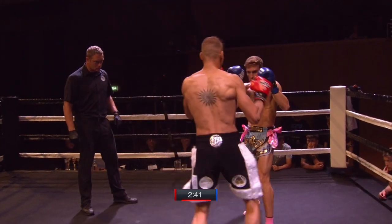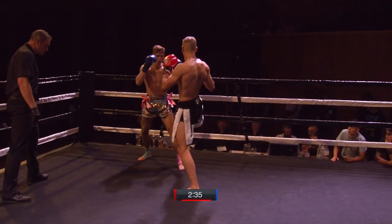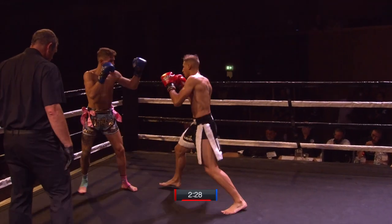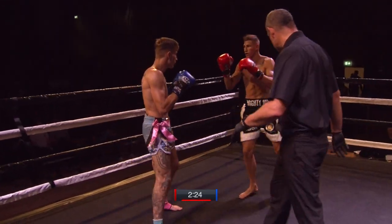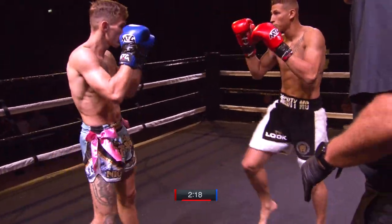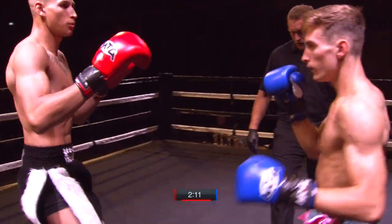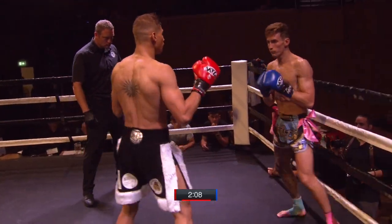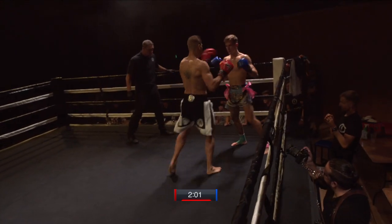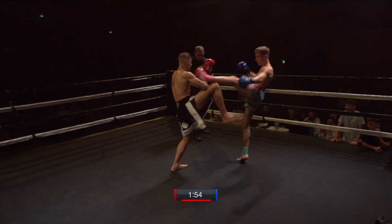Here we go for the main event of this evening. We have Niko Carrillo versus Mo Adoneman. Five three-minute rounds. It's going to be a real question of who can implement their game plan here. Two very talented lads. Mo just has some really difficult movement to deal with, but Niko is on a good streak at the moment.